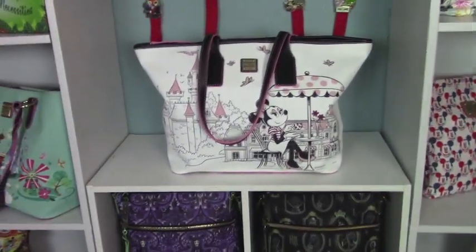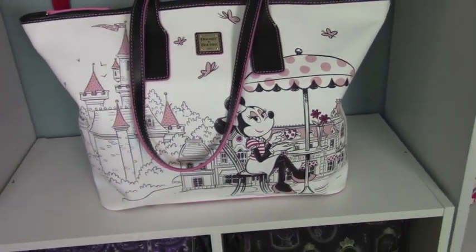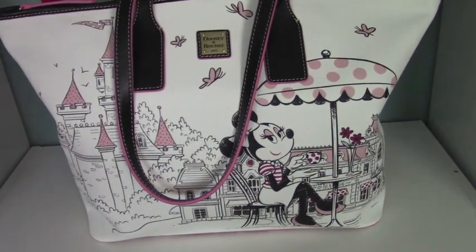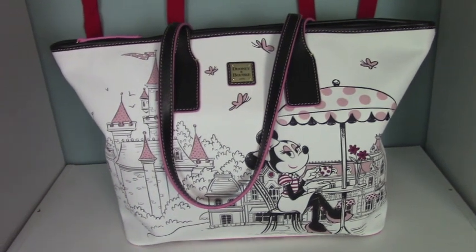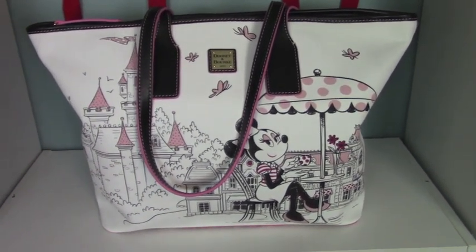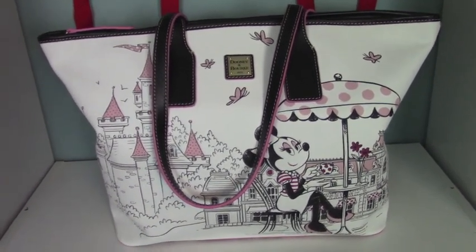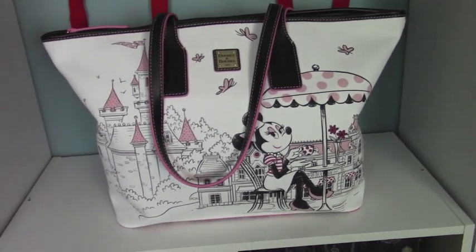This is Minnie at a little bistro. This is a tote bag and it is so pretty. I bought that at Shop Disney as well. Most of them I just shop online because we don't get to go that often — we don't live close — so I just let my fingers do the walking, or the shopping rather.